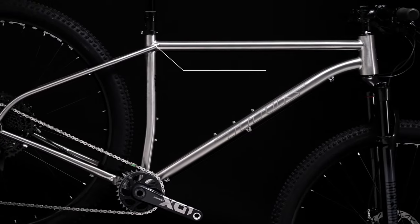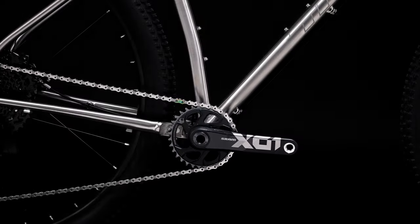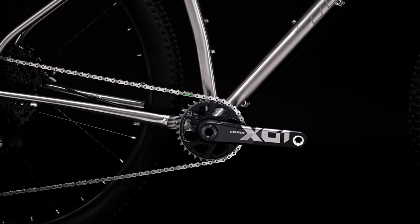The Aerospace Grade 9 3AL-2.5V Titanium Frame is light yet tough, capable of handling rough terrain but still lightweight, responsive and comfortable. The custom bottom bracket yoke provides large tyre clearance whilst ensuring stiff power transfer.